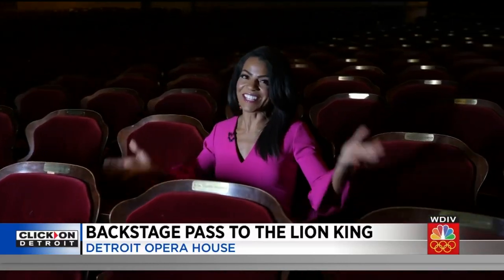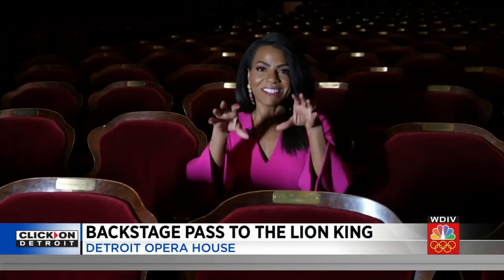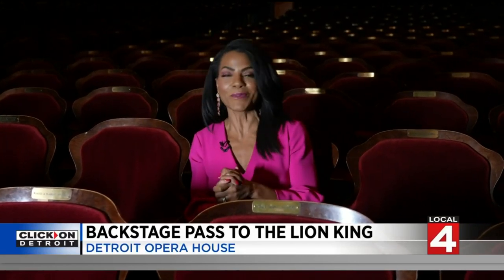The final performance of The Lion King here at the lovely Detroit Opera House is this Sunday. There are still limited seats available for all of the weekend shows. Don't miss it. I'm Rhonda Walker from the Detroit Opera House, Local 4.